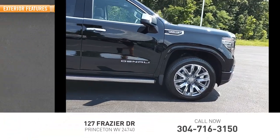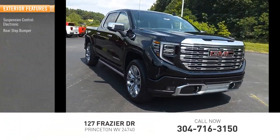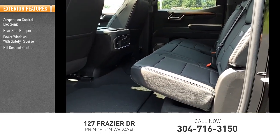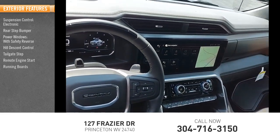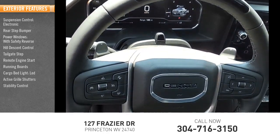Here are some of this vehicle's great options: suspension control electronic, rear step bumper, power windows with safety reverse, hill descent control, tailgate step, remote engine start, running boards, cargo bed light, LED, active grille shutters, stability control.